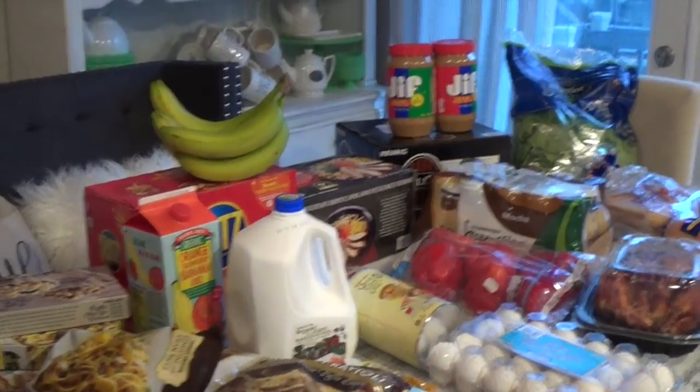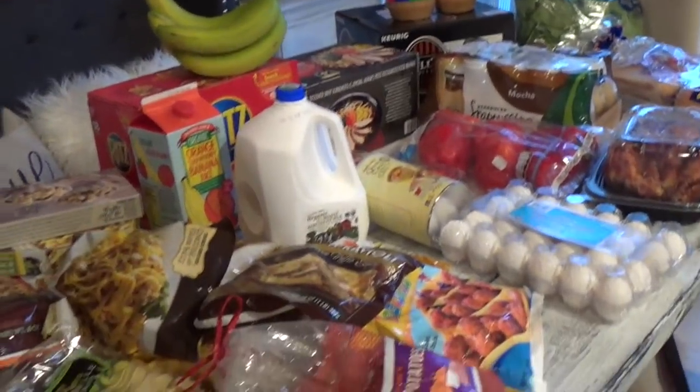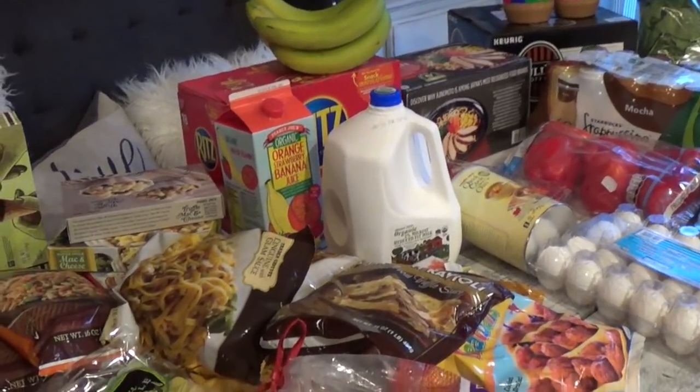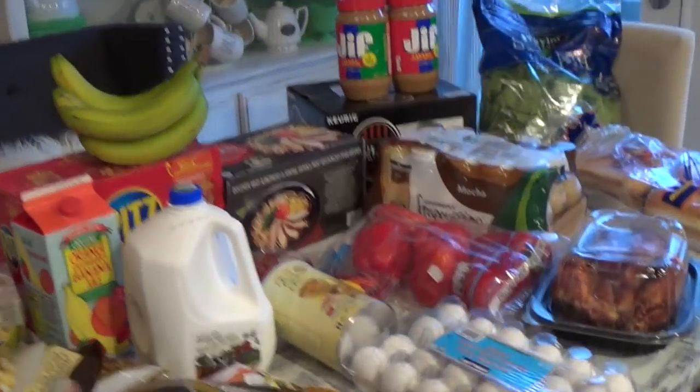Aloha friends, here is another food haul. This will be Trader Joe's and Costco together. I did go to Costco first and then Trader Joe's, so I'm going to start off with Costco.